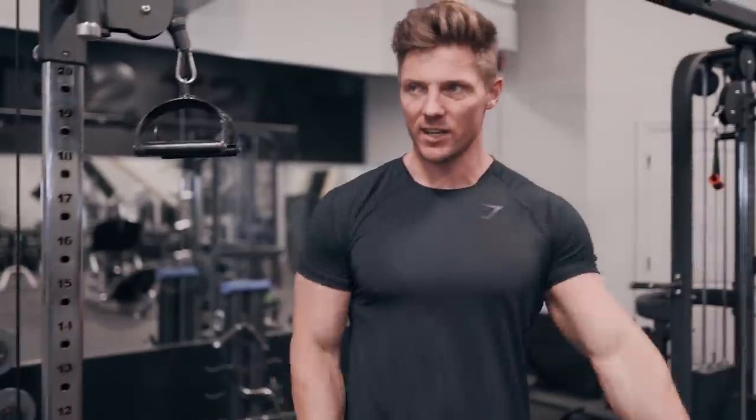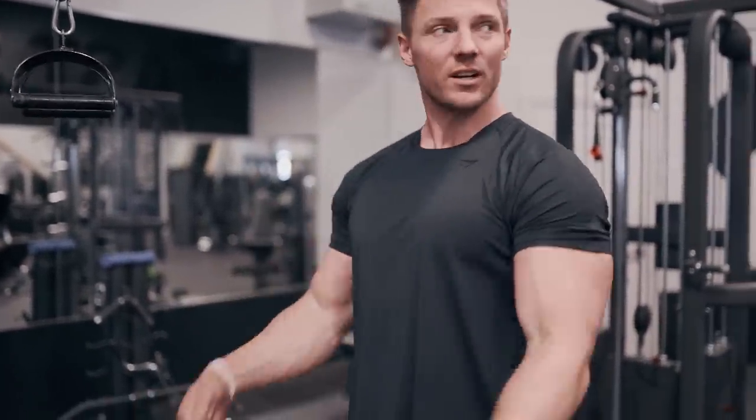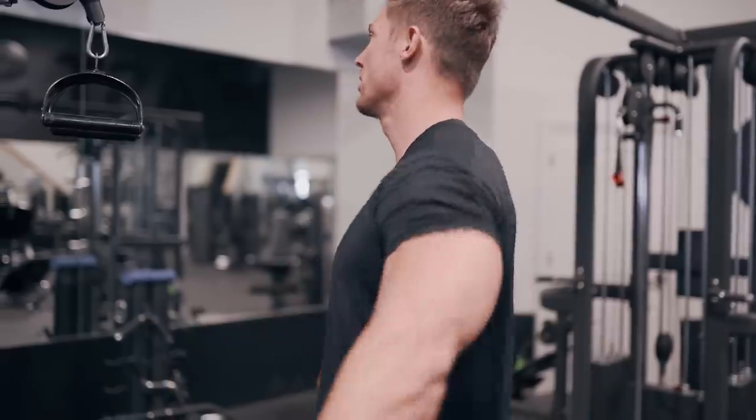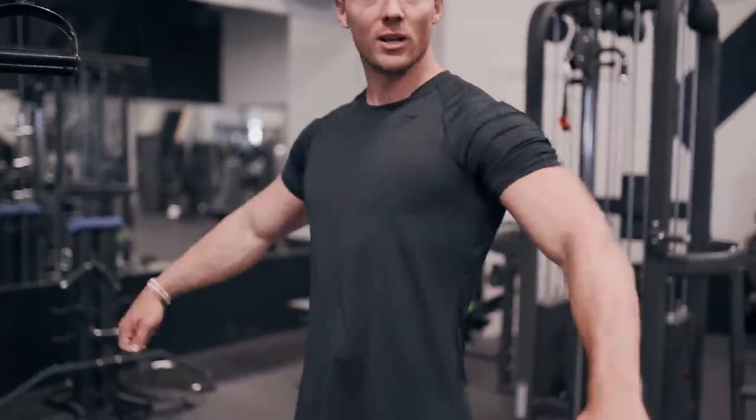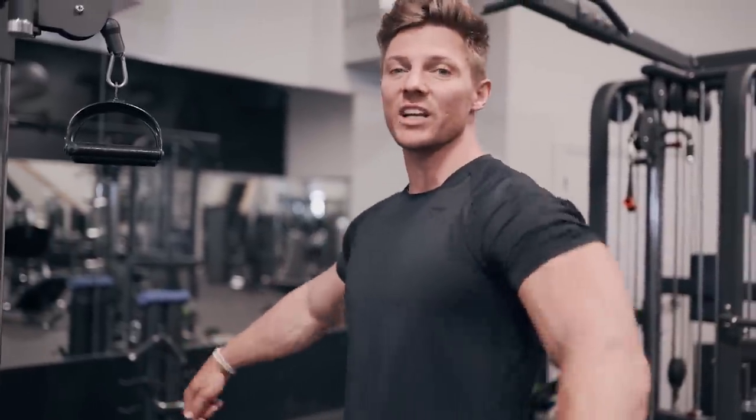I'm gonna easily hit 20 there — just kind of shake it out. Think 1970s Arnold Schwarzenegger in Pumping Iron. It's my favorite thing to do when working triceps. Flop like a bird — it's the male equivalent of twerking in the gym.